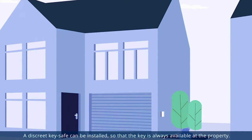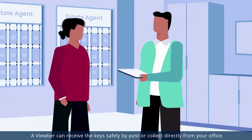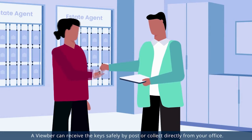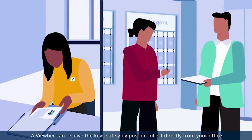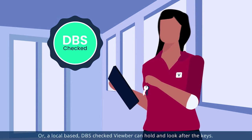A discreet keysave can be installed so that the key is always available at the property. A Vuber can receive the keys safely by post or collect directly from your office. Or a local-based, DBS-checked Vuber can hold and look after the keys.